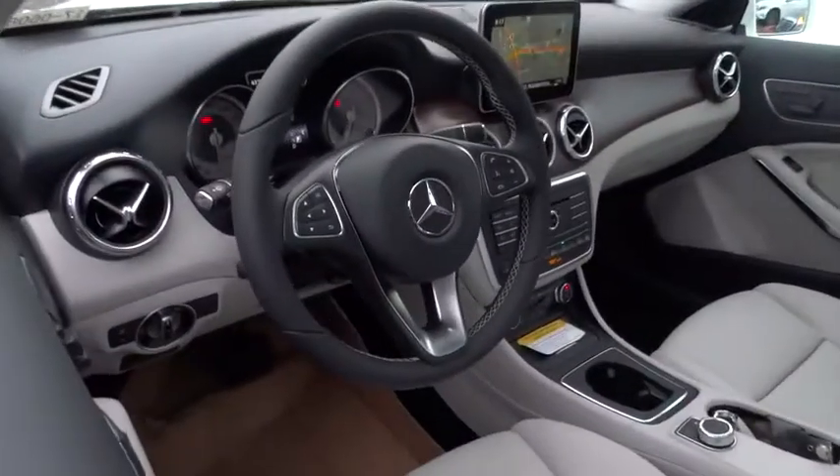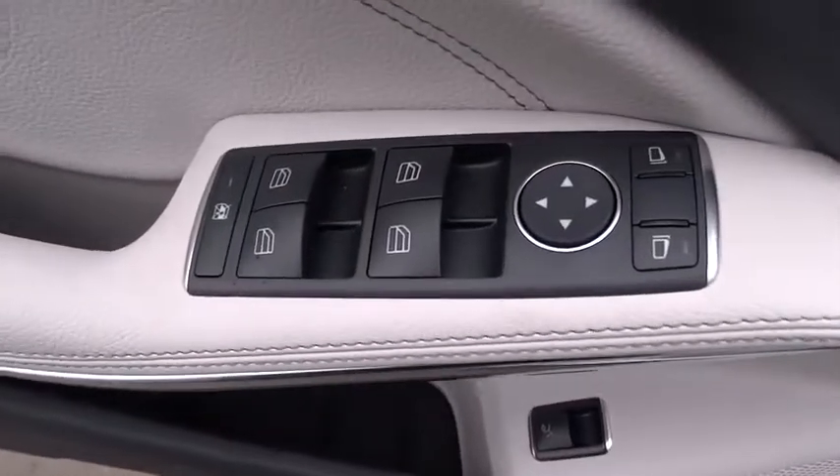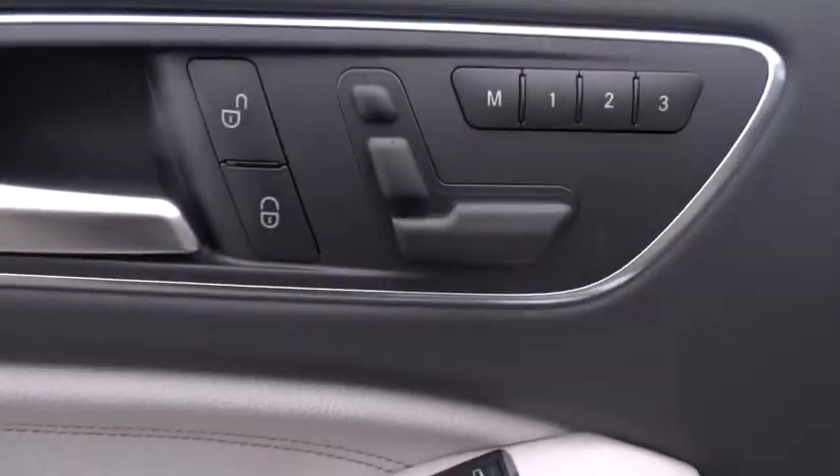Bluetooth, leather-wrapped steering wheel, power steering, adjustable steering wheel, aluminum wheels, floor mats, cruise control, four-wheel disc brakes, keyless start, climate control.